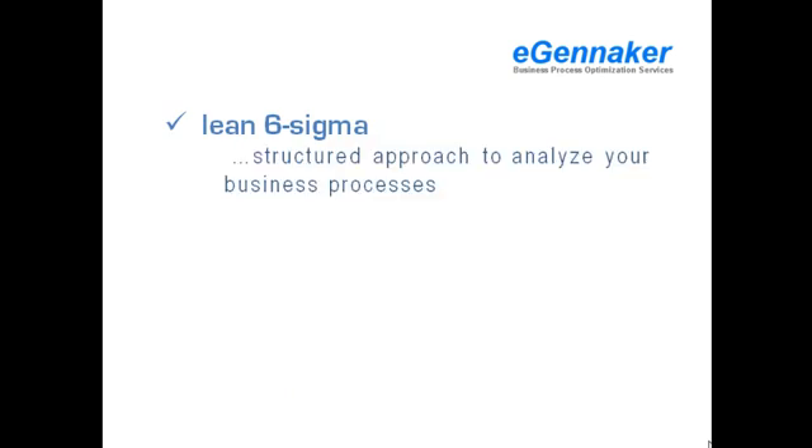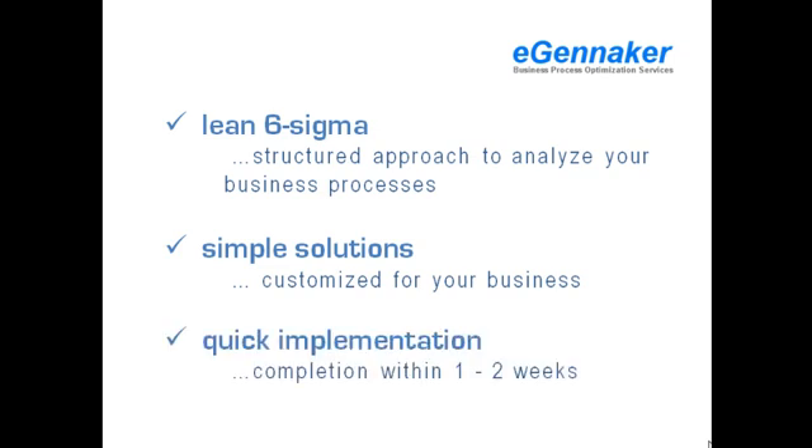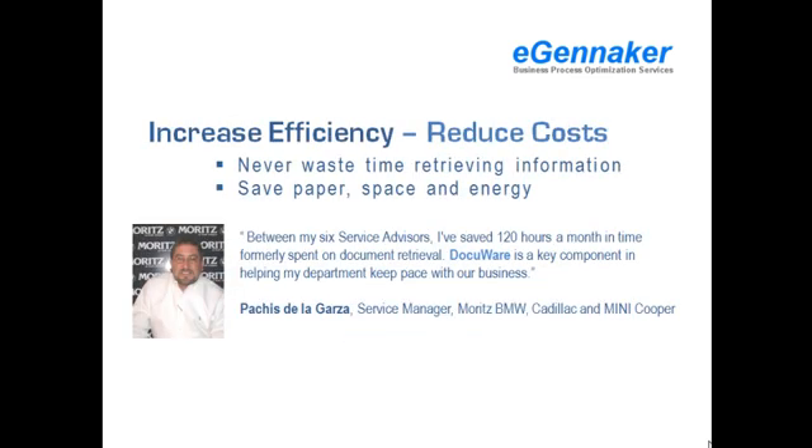At eGeniker, we use a lean, Six Sigma-based structured approach to analyze your business processes and propose simple solutions that are customized for your specific situations. Our implementations are quick, and we typically can complete our installations within one or two weeks. Electronic document management system by DocuWare is being used by over 100,000 active users at over 7,500 installations in 70 different countries.